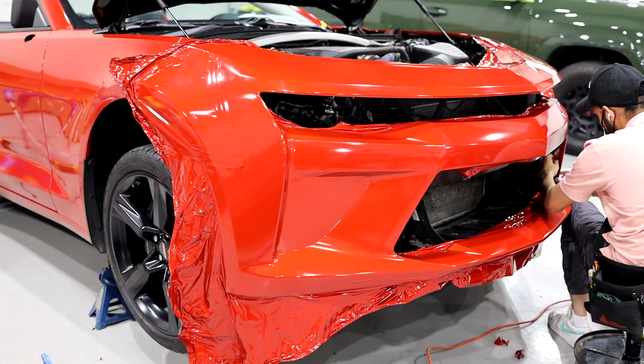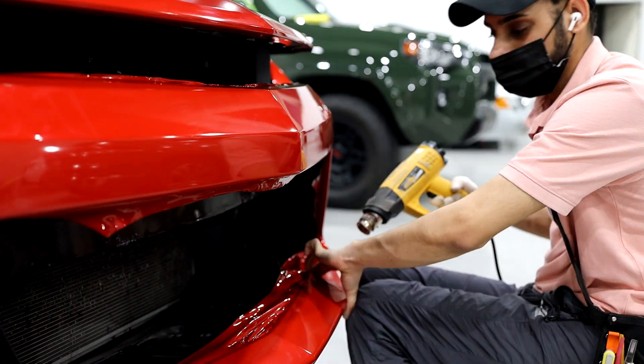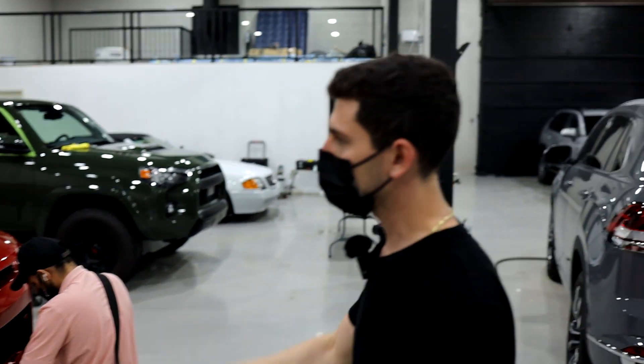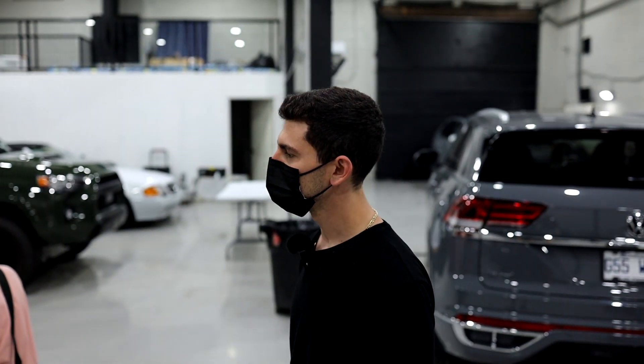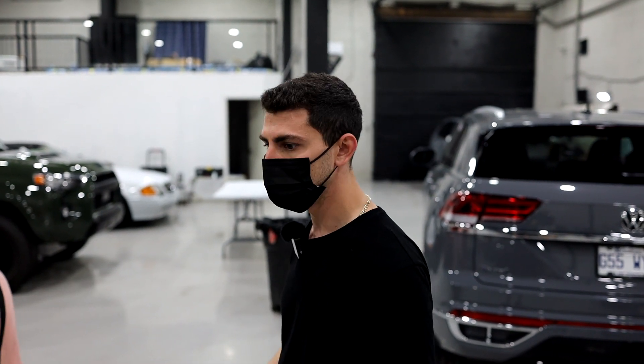He actually had a model car of this exact spec for a few years. He came to show me the car and showed me the model car and said, 'This is the color I want.' We were able to find it, and here we go — Raj is working on it. The guys are transforming it to full red. It's going to look awesome. We're also going to do the calipers and the window tints, a few little touches.